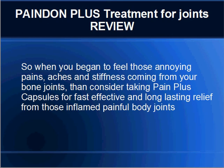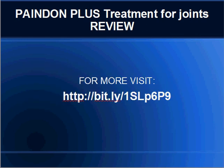So when you begin to feel those annoying pains, aches and stiffness coming from your bone joints, then consider taking PainDenPlus capsules for fast, effective and long-lasting relief from those inflamed painful body joints. For more information, check out the link below to get your PainDenPlus Treatment for joints.